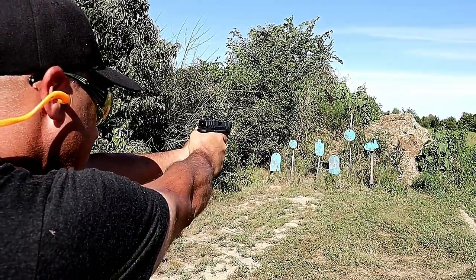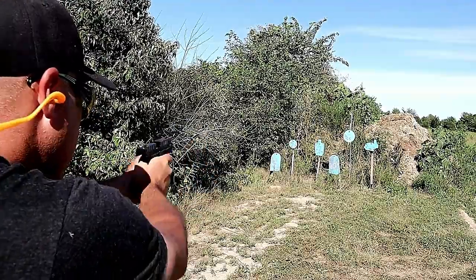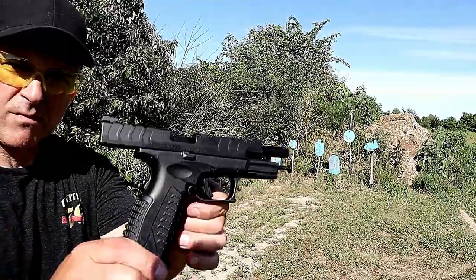It's a shooter at the range and I love taking this thing out. Great competition gun, home defense, you name it. The XDMs have a great reputation and I really like the Elite models.